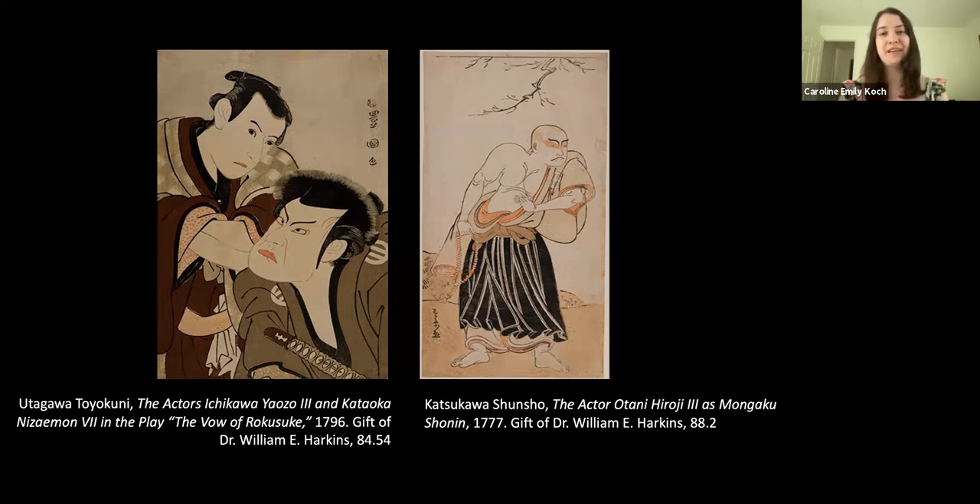I would like to wrap this up and first of all thank Dr. McGrady and the Palmer for this wonderful opportunity. Thank you all for attending. Have a great rest of your day, everyone.